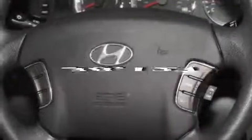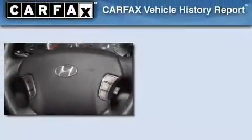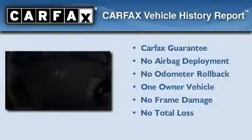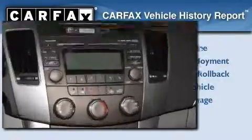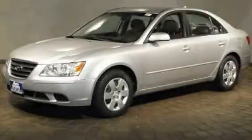This vehicle has less than 39,000 miles. This Hyundai has had only one owner, and it qualifies for the Carfax Buyback Guarantee. Contact us today to arrange your test drive.